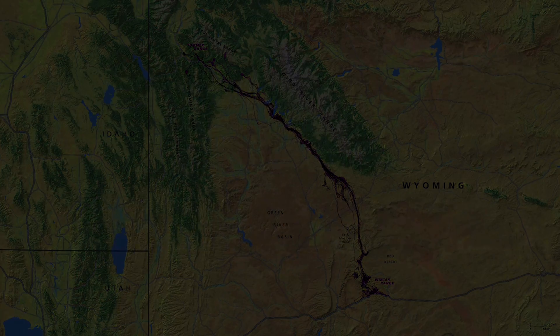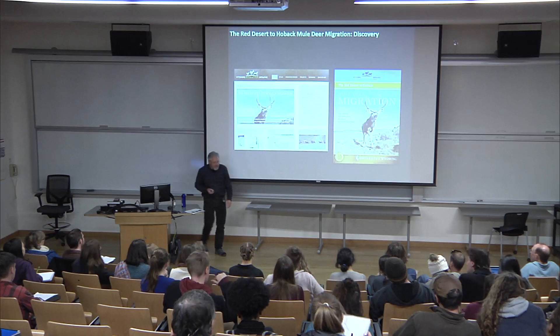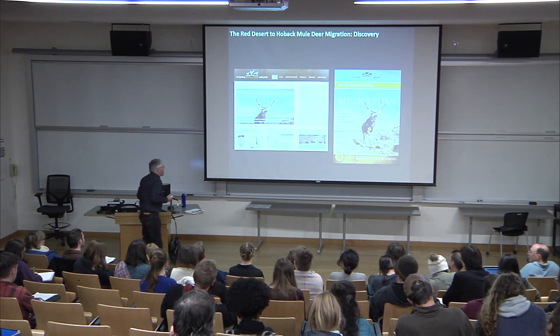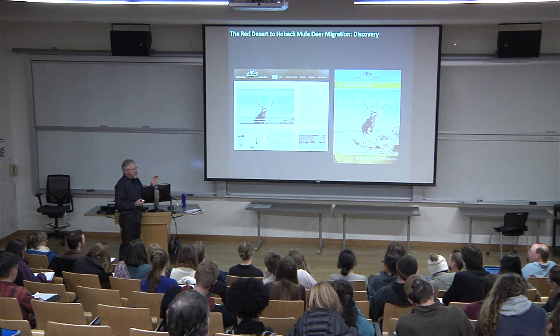Our job as cartographers is to document this — to take this information from this newly discovered, important migration and support the work of the ecologists and managers through their work on an assessment. We also want to take that work from the assessment and put it included in the Atlas.